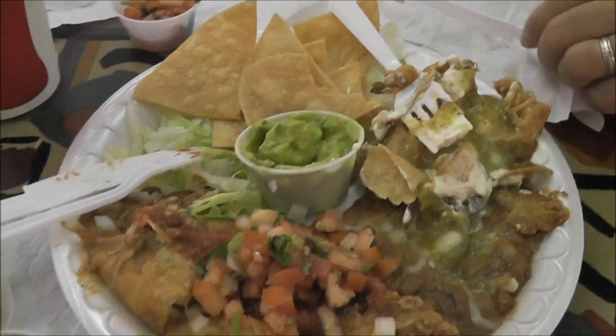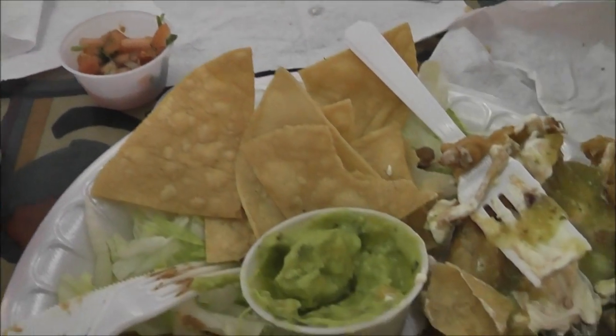We're having chimichanga, salsa, guacamole, and sour cream for Michael.